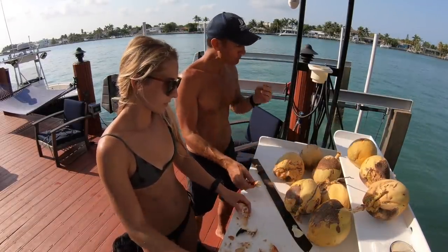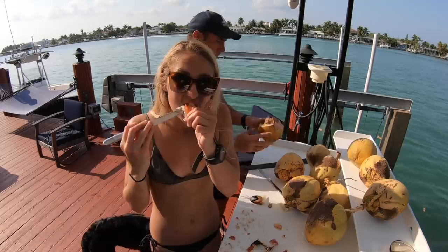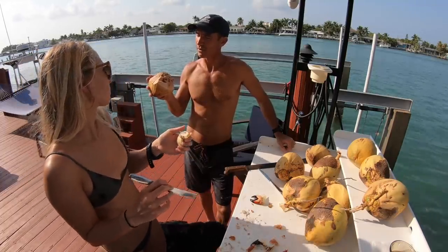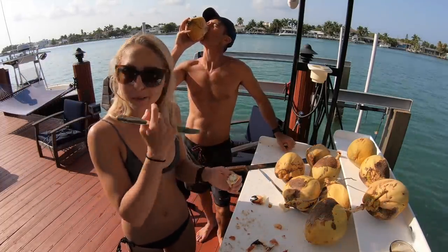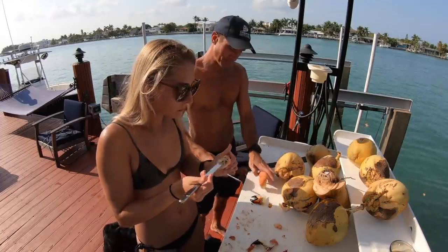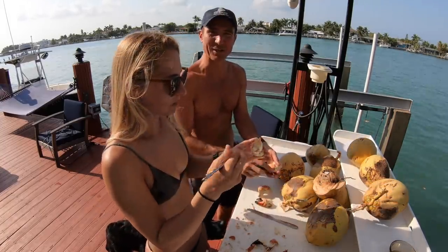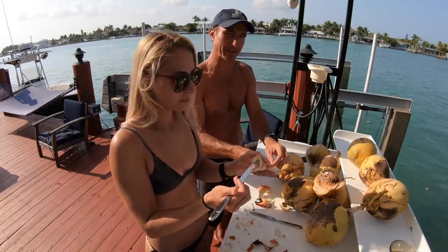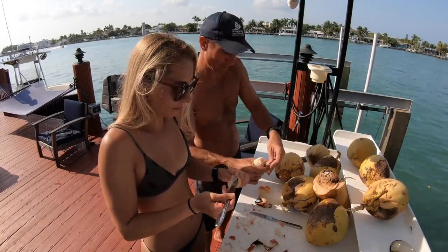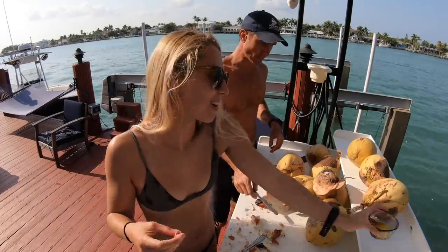Don't forget about the coconut! Oh yeah, we have to harvest all these coconuts. Sugar water with natural electrolytes — not a bad lunch. Amazing lunch, Lauren, I wish you were here. We reset the traps for Thursday. We got to dial in where the big ones are at — we have some big boys there waiting for us Thursday. So good, fresh coconut.